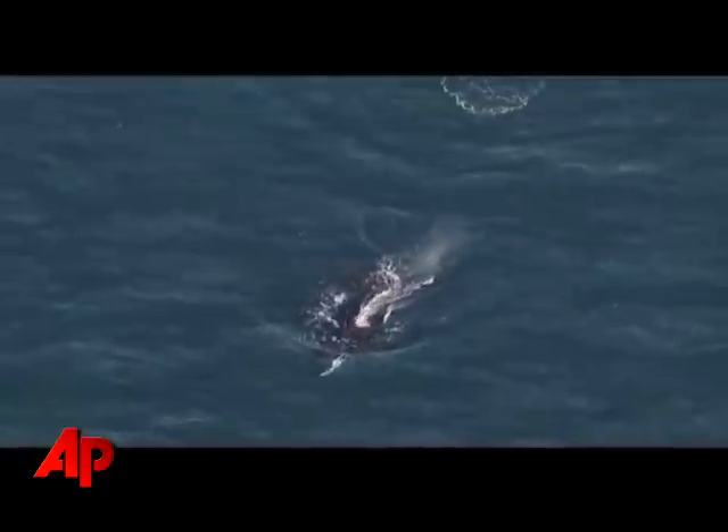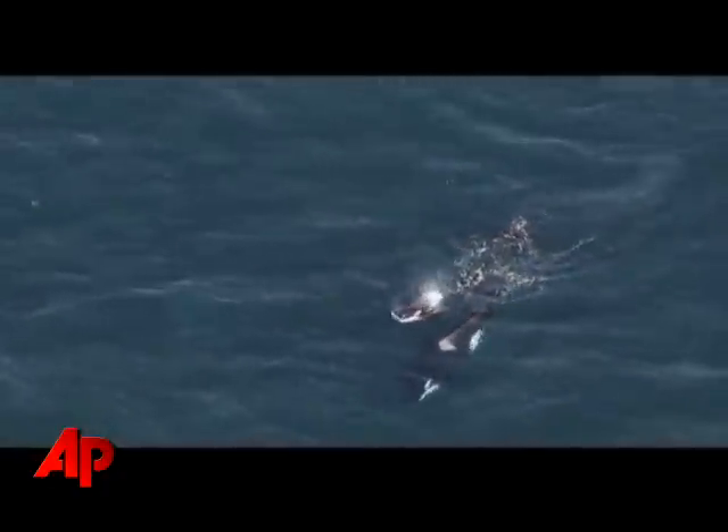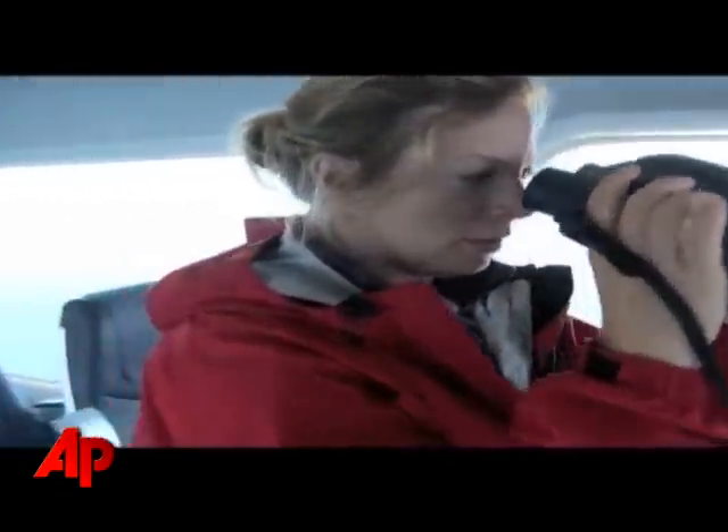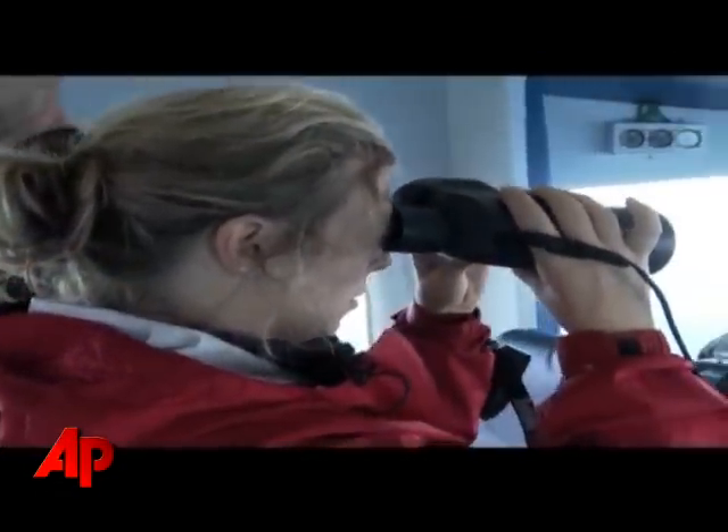I get to see whales every day from a boat, and I get to see them closer than most people do, which is pretty amazing and I'm pretty lucky. But seeing them from the air is just a completely different picture. Watching them the way that they move together underwater is just incredible — that's something you definitely don't see and can't very much capture from a perpendicular photograph, but from overhead you really can see a lot more.